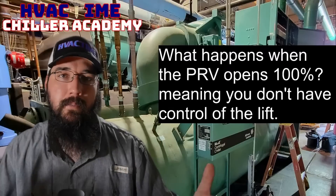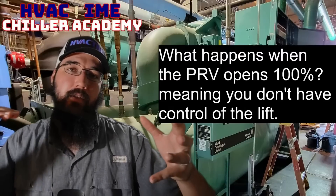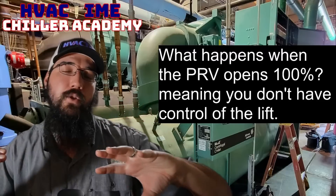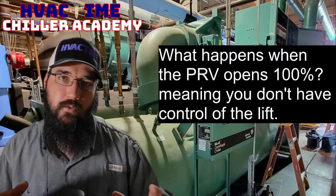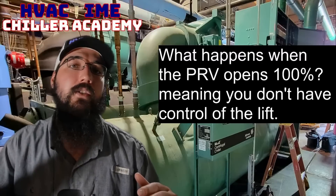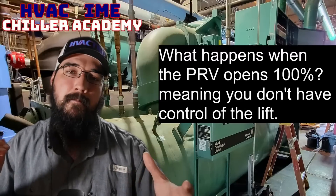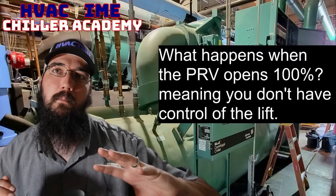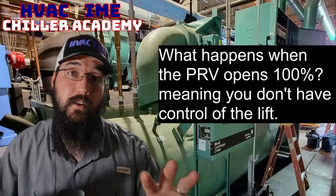As it begins to ramp, a couple of things will happen. Either we make leaving water set point, or we start to push our surge boundary. As we start to push up against the surge boundary, it will begin to close off that PRV as we continue trying to stage up — to mitigate where we're at in terms of surge. What these chillers will do is if we go into a surge state, we will increase the motor speed while closing the IGV, the inlet guide vane or the PRV pre-rotation vane.